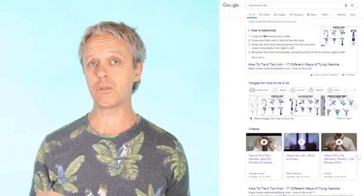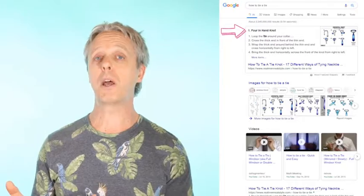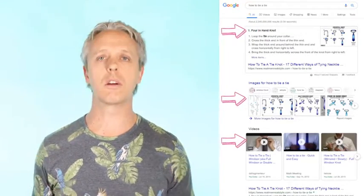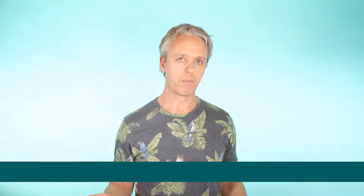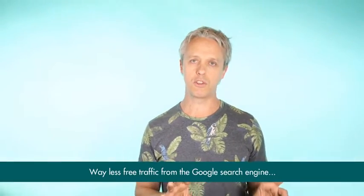Over the last few years you may have noticed how Google has changed the look and feel of the search engine results page. Nowadays users often see rich listings, knowledge panels, carousels, and other types of what we call rich snippets. And the effect of this has been way less clicks to websites overall — so way less free traffic from the Google search engine.